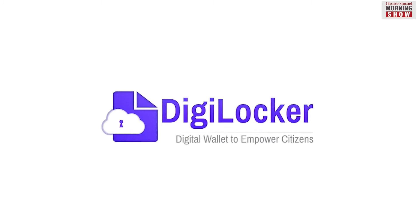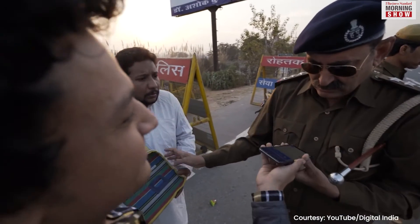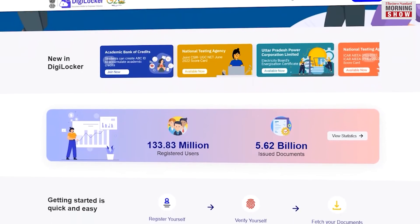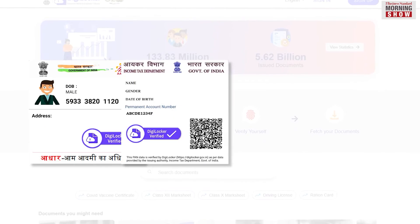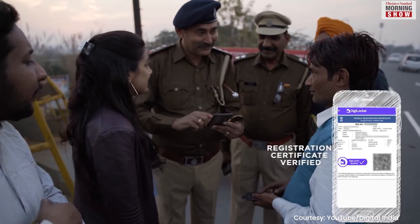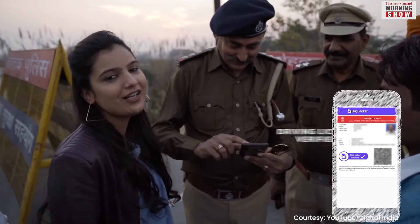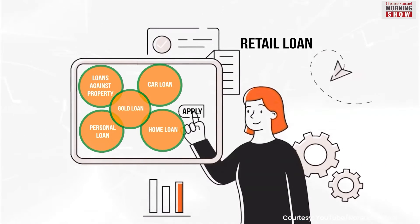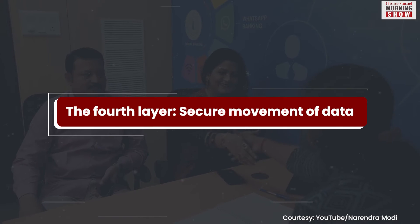The third layer in the India Stack project is the introduction of DigiLocker, which allows verification of digital documents without physical presence. People can upload their key documents such as Aadhaar, PAN card, Driving License, etc. in the DigiLocker and use them for verification as and when required. For instance, digital lenders could quickly verify the documents and sanction loans based on credit history.